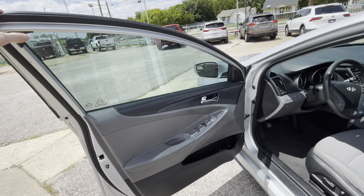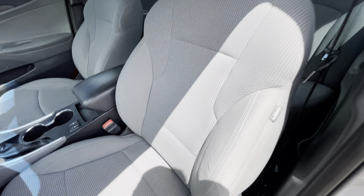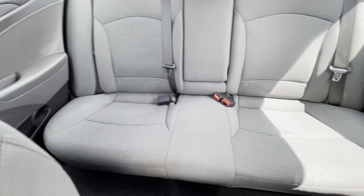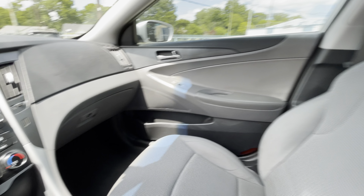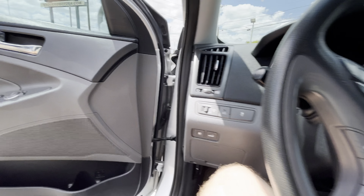Inside you got this beautiful interior. Here's the driver's seat — amazing condition, no rips, no holes, nothing like that, super clean. Same on the passenger side. The back seat looks basically brand new. You got a clean headliner, and the dash is not cracked, not sticky — so the interior is in amazing shape.